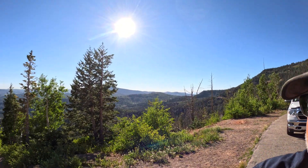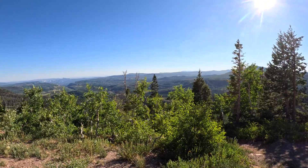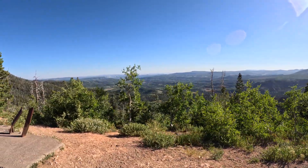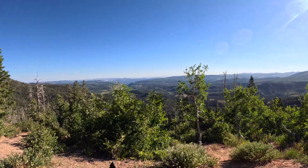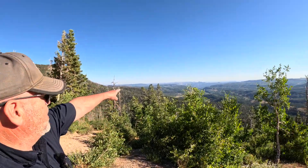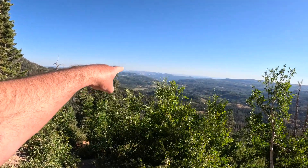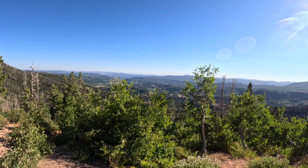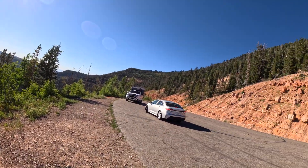We've pulled over at a lookout so you can see the altitude we've gained in the last 45 minutes of driving. To give you some perspective, Zion's National Park is right straight ahead, and where I live — St. George — is further to the right, and a lot lower. We've come a long ways elevation-wise, and we've got a little bit further yet to go.